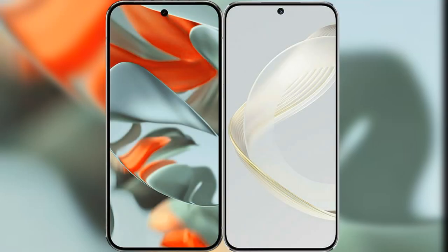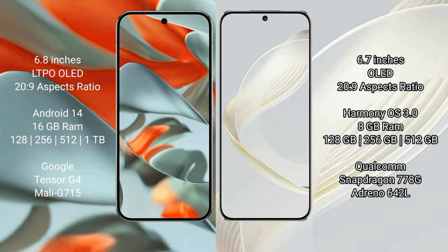I will compare the new Google Pixel 9 Pro XL with Huawei Nova 11. Google Pixel 9 Pro XL has a 6.8-inch LTPO OLED display, and the Huawei Nova 11 has a 6.7-inch OLED display.